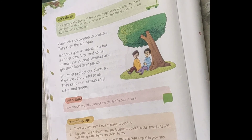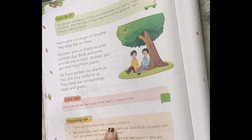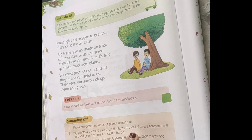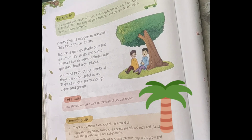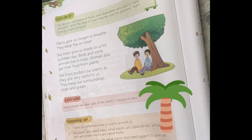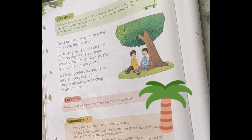The chapter is finished, and here is the summary. There are different kinds of plants around us. Big plants are called trees, small plants are called shrubs, and plants with soft green stems are called herbs. Climbers and creepers are plants with weak stems — climbers need support from walls or other trees, and creepers grow along the ground.